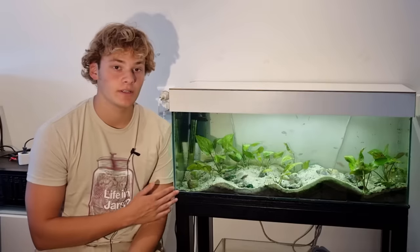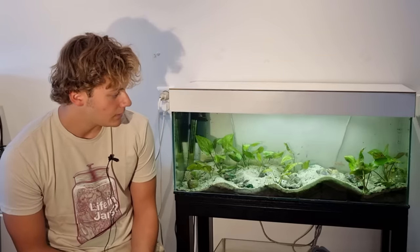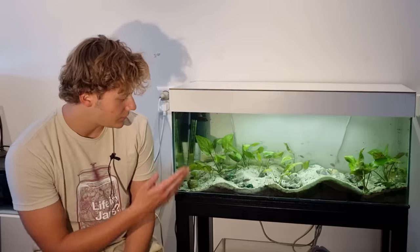and I became fascinated with that entire ecosystem inside of this glass box, and that is what kick-started my passion for biology. So this is the aquarium I've had for the longest, and nowadays it's home to these shell-dwelling fish.